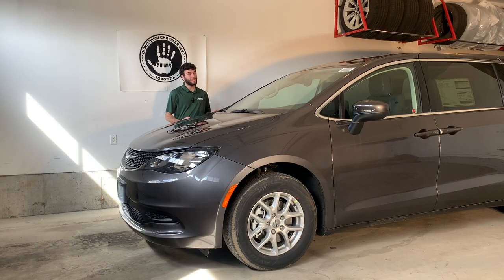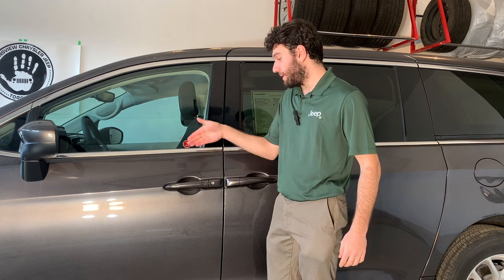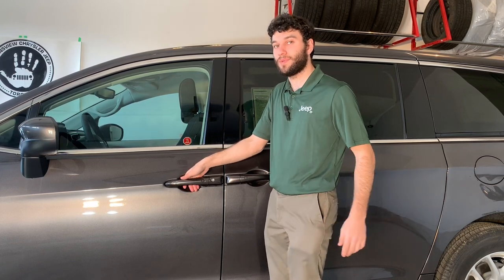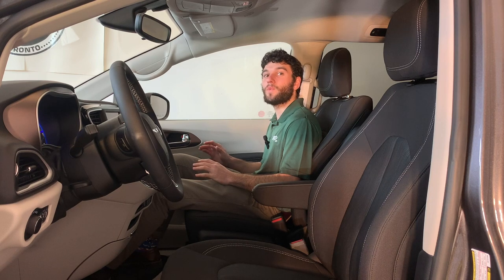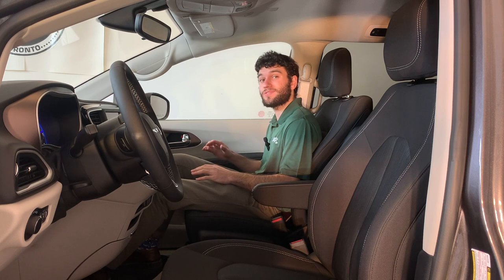That's a lot of storage, but what about everyday items that you need easy access to, like a purse or a laptop bag? The Grand Caravan's got you covered with amazing storage space in the front seats as well. To get into the front seats, all you need to do is walk up and put your hand behind the door handle — the car will sense that the key is close as long as it's in your pocket or purse and unlock and let you right in. While most cars forget about purses, bags, and umbrellas, the Grand Caravan has a special spot just for them.